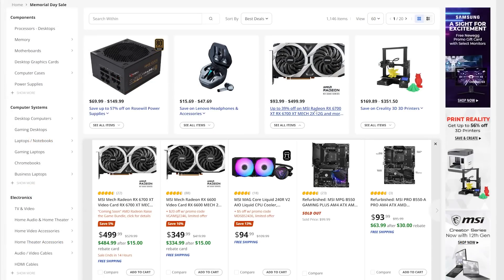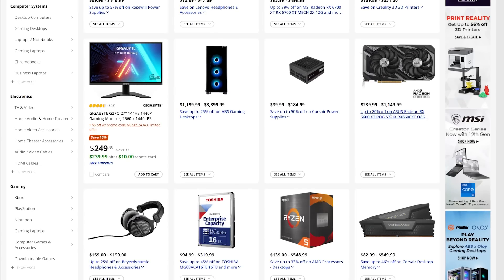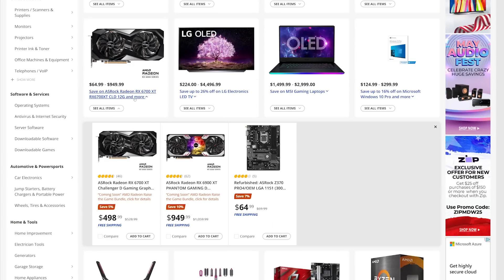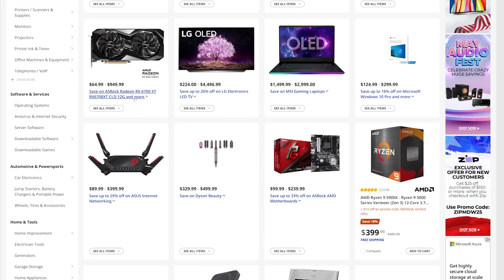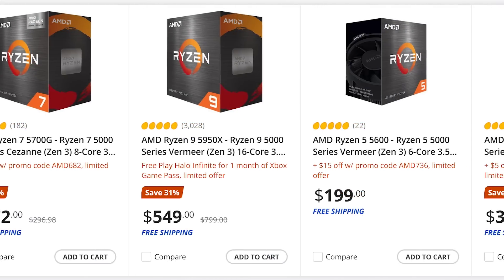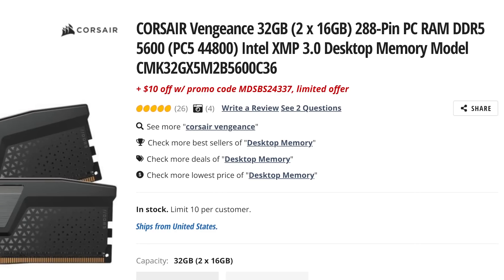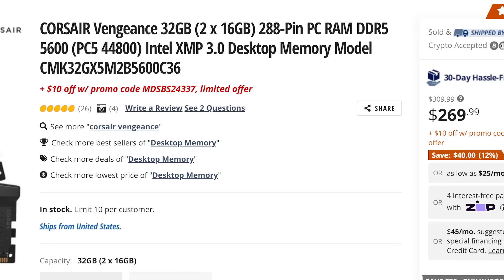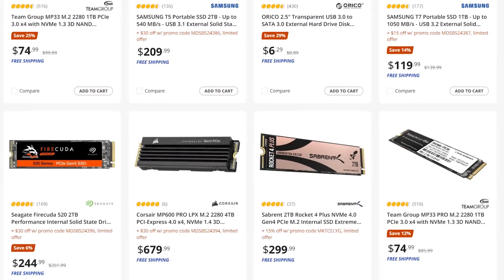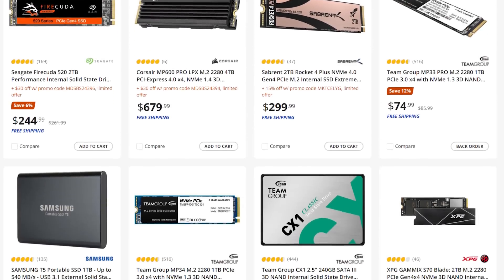Next, there are quite a bit of deals on GPUs from most manufacturers, but they mostly get you to MSRP or just below. Still, definitely something to look at if you've been waiting for that. Then we have some really good deals on Ryzen 5000 CPUs pretty much across the board. We're also finally starting to see DDR5 come down in price with deals here, tons of deals on PC cases, SSDs, even NVMe SSDs, and more.